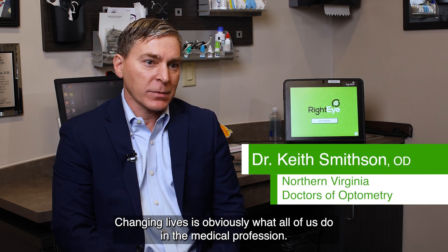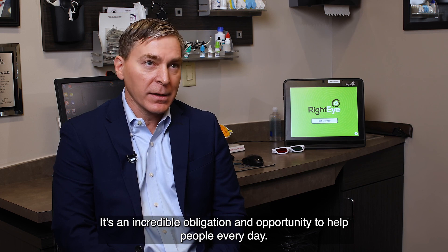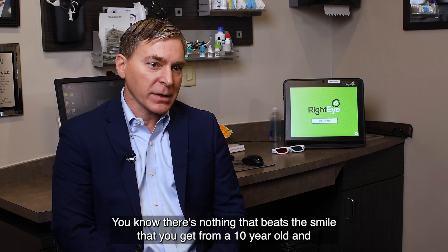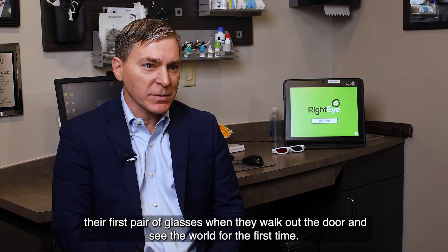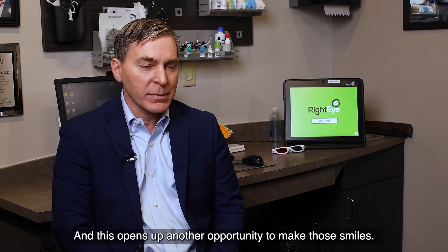Changing lives is obviously what all of us do in the medical profession. It's an incredible obligation and opportunity to help people every day. There's nothing that beats the smile that you get from a 10-year-old in their first pair of glasses when they walk out the door and see the world for the first time. And this opens up another opportunity to make those smiles.